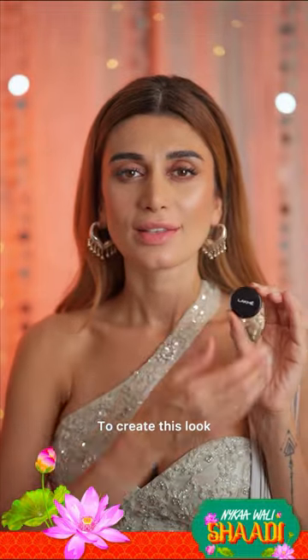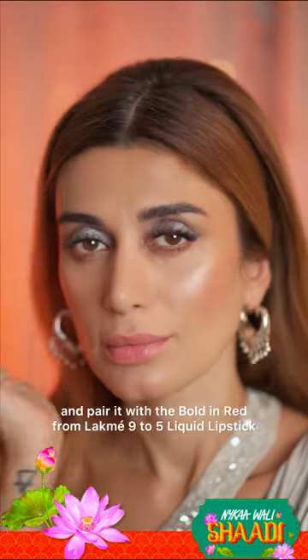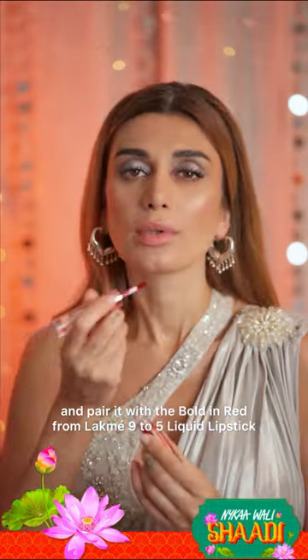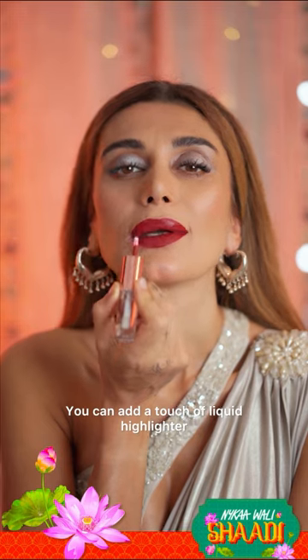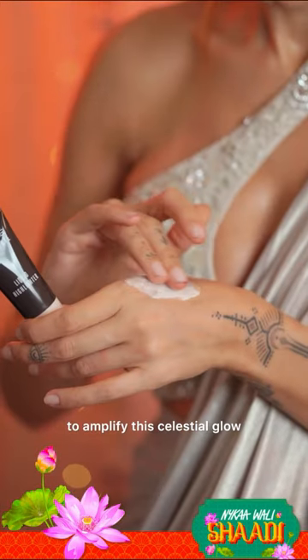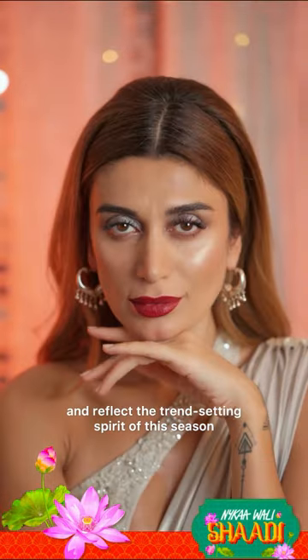To create this look, we use the Lakme eye paint in silver and pair it with a bold red from Lakme 925 liquid lipstick. You can add a touch of liquid highlighter to amplify this celestial glow and reflect the trendsetting spirit of the season.